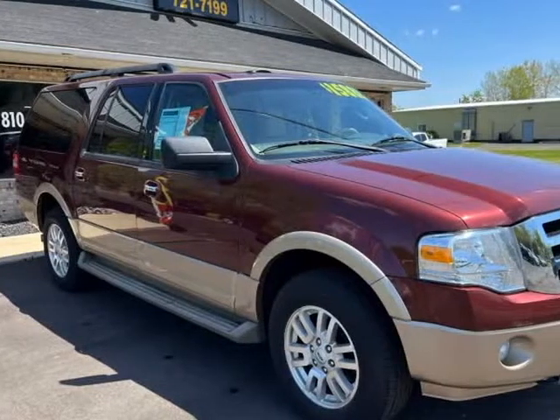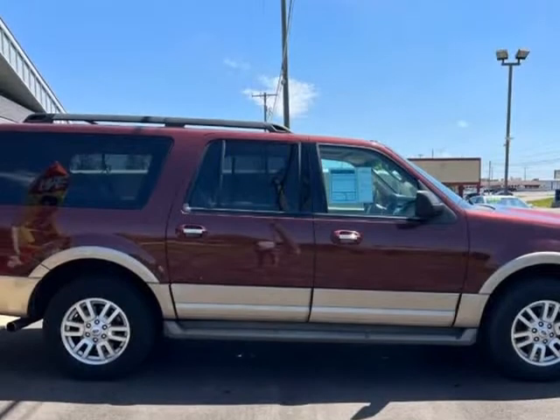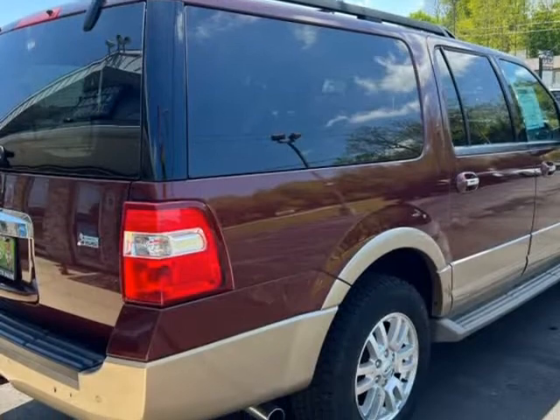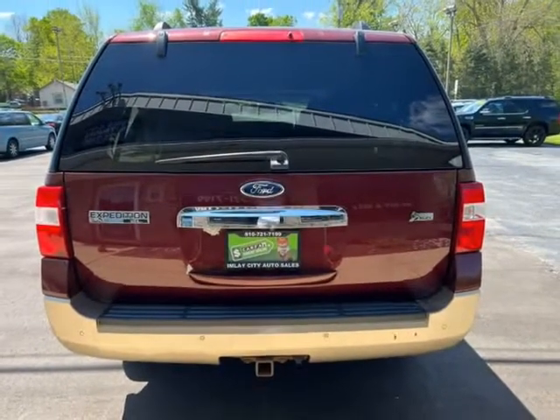This 2012 Ford Expedition L is brought to you by Blue Collar Auto Sales & Finance. Expedition L XLT featuring a 5.4L V8 engine, 4x4, 3rd row seating, heated and cooled seats, and much more.